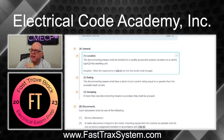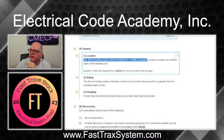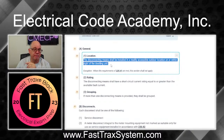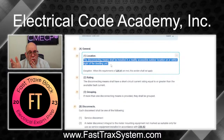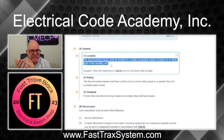The disconnecting means shall be installed in a readily accessible location outdoors, on or within sight of the dwelling. Within sight means within 50 feet line of sight — so you can see it.